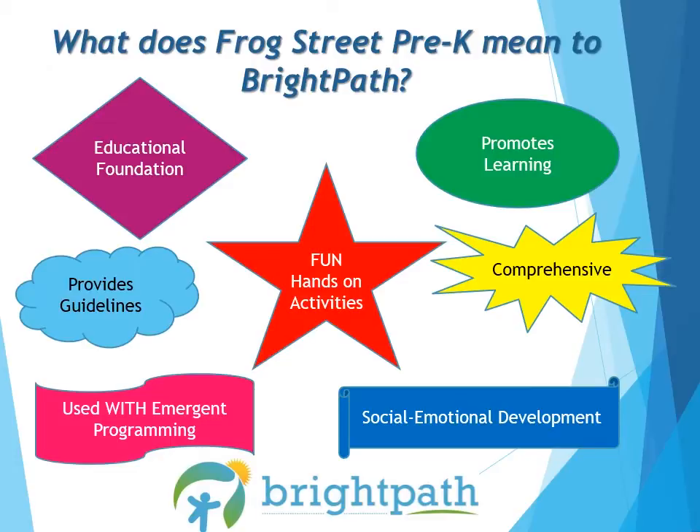Most importantly, it's fun, hands-on learning. Children are provided with a variety of activities every day that encourage them to explore their surroundings and the materials in the classroom on their own time and in their own way. Learning should be fun — after all, that's how children learn best.